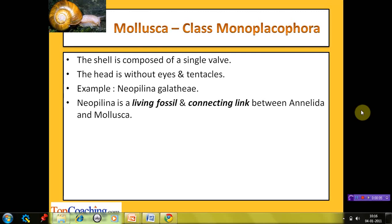The next class is Monoplacophora, meaning one-plate-bearing animal. The shell is composed of a single valve or plate. Their head is without eyes and tentacles are also absent. The example is Neopilina galatheae. It is a living fossil and connecting link between Annelida and Mollusca. Neopilina is the only living member of this class; it lived during the Cambrian period. It is considered a connecting link because its body shows true segmentation — a characteristic of Annelida — while also being covered with a shell, a unique feature of Mollusca.